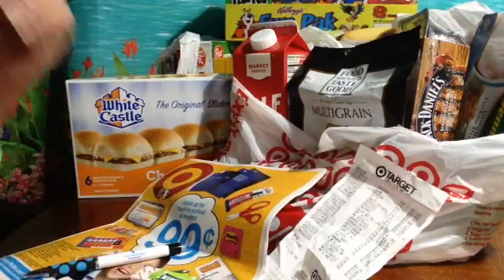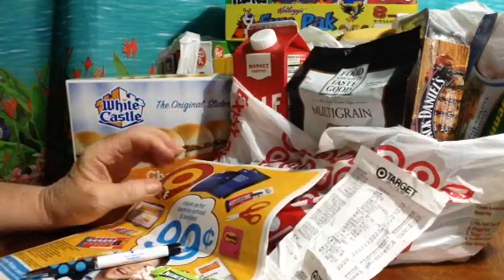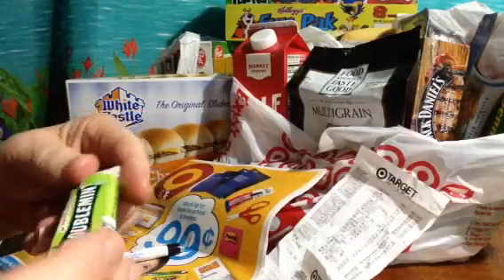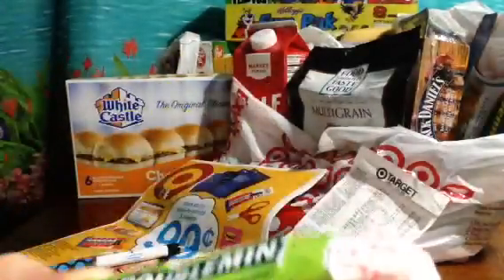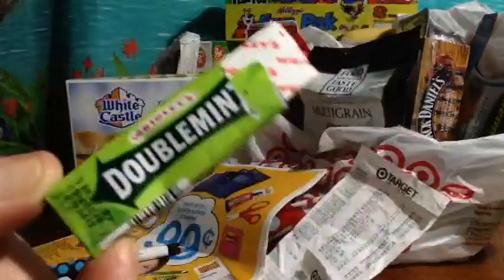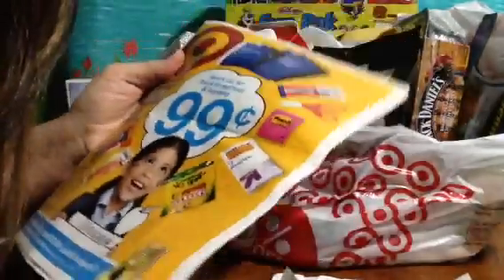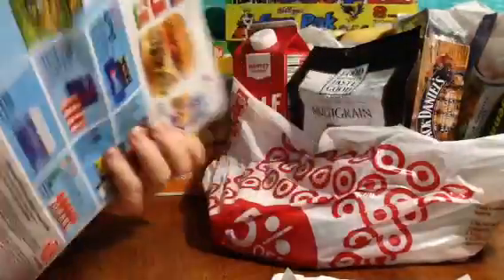Hey you guys. I want to share with you the stuff we got at Target yesterday. Here's the gum I'm chewing today, by the way — Wrigley's Double Mint chewing gum. Here's the in-store flyer; if we have leftover time at the end of the video, we'll go through the in-store flyer showing what we got.